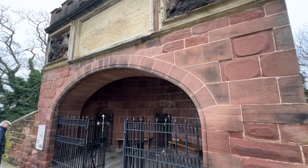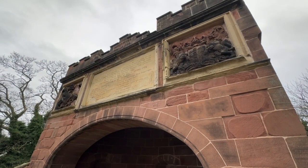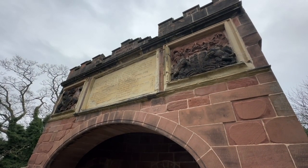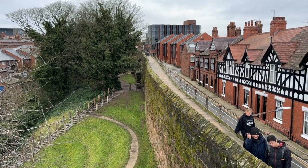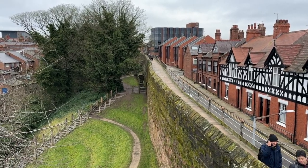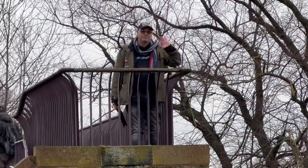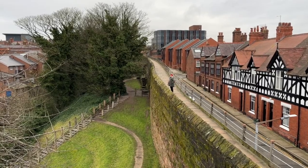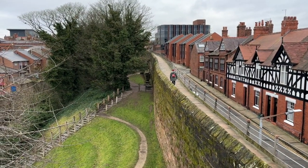This attractive feature is known as Pemberton's Parlour, built on the site of a ruined tower known as Goblin Tower. The work was overseen by a former mayor of Chester, John Pemberton, hence the name. The end of the wall walk soon comes into sight, but not before you get a chance to access a fantastic viewpoint known as Morgan's Mount, which takes its name from Captain Morgan, who defended this battlement with cannon fire during the English Civil War.